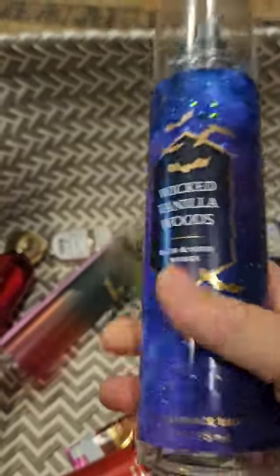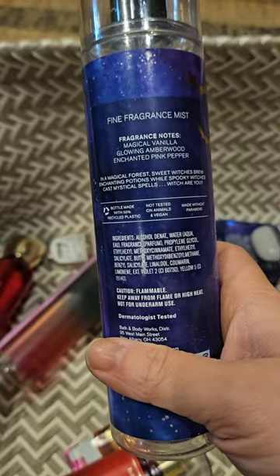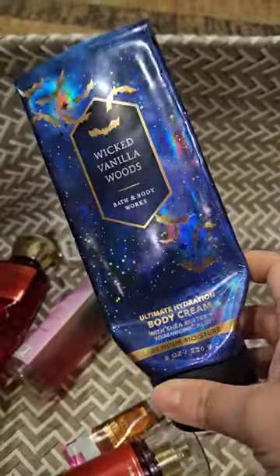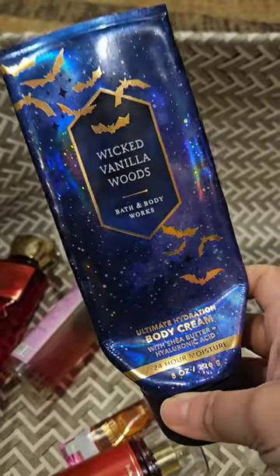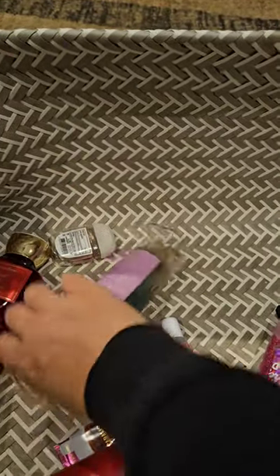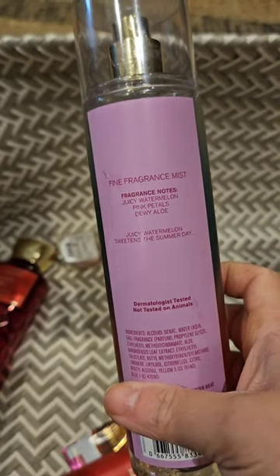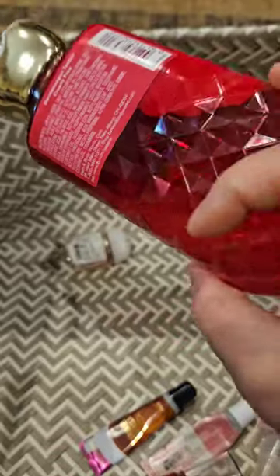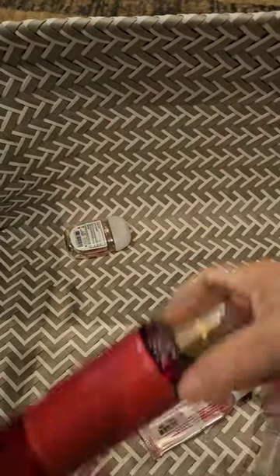I used up a set of wicked vanilla woods — magical vanilla, glowing amber wood, and enchanted pink pepper. I love this scent, it's a nice vanilla-spicy. Here is the body cream; the packaging is so pretty — I'm really surprised I didn't bring this out more this year. I also used up a set of pink watermelon — juicy watermelon, pink petals, and dewy aloe. Not my favorite scent, but I got it used up. Here is the body lotion.